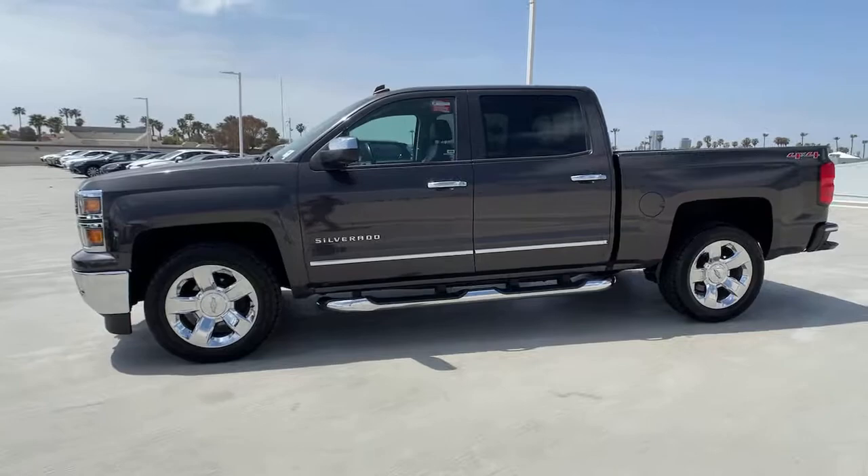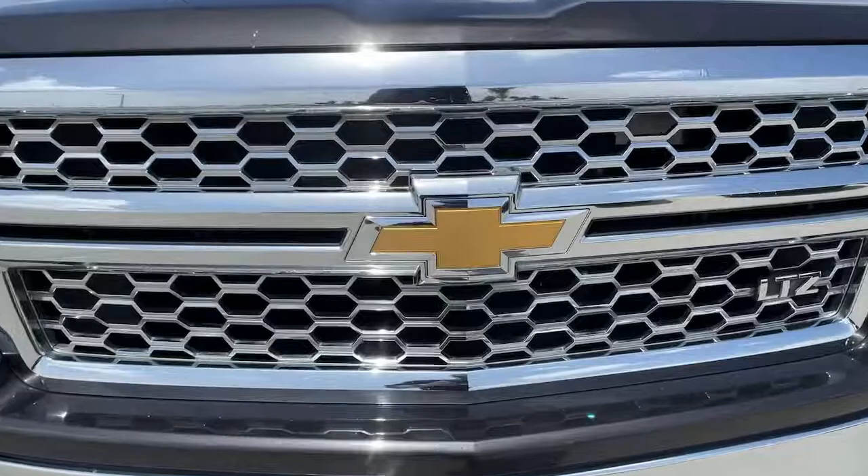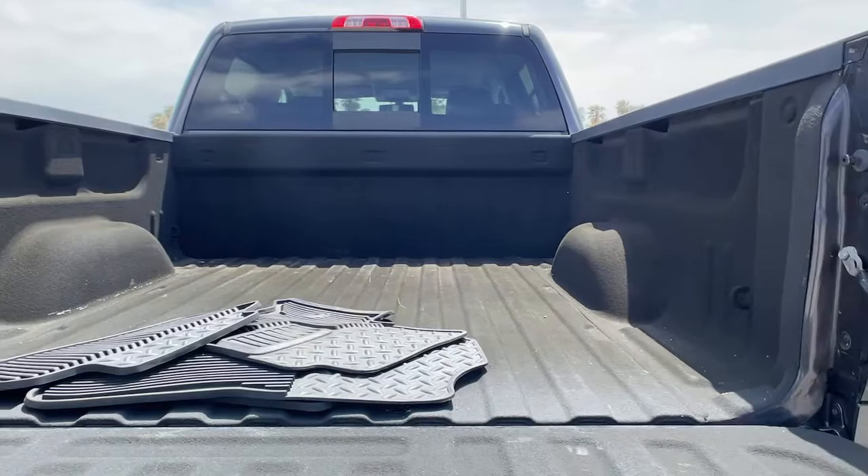These are just some of the great options this vehicle comes with: keyless entry, backup camera, satellite radio, four-wheel drive, remote engine start, power passenger seat, fog lamps, heated mirrors, multi-zone AC, and steering wheel audio controls.